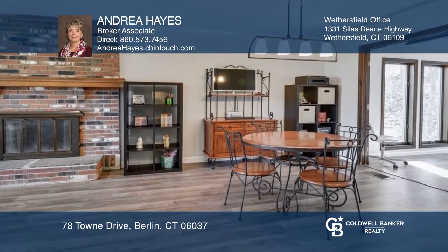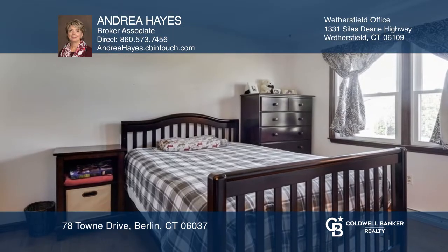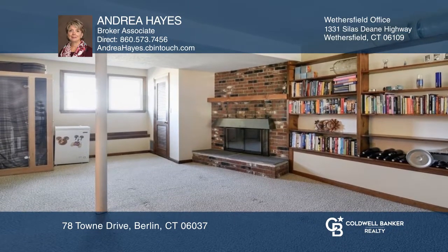Off the dining area is a great room with walls of windows leading to the multi-level deck. There are three bedrooms including the primary with a bath, and the finished lower level has a family room and a multi-use room.